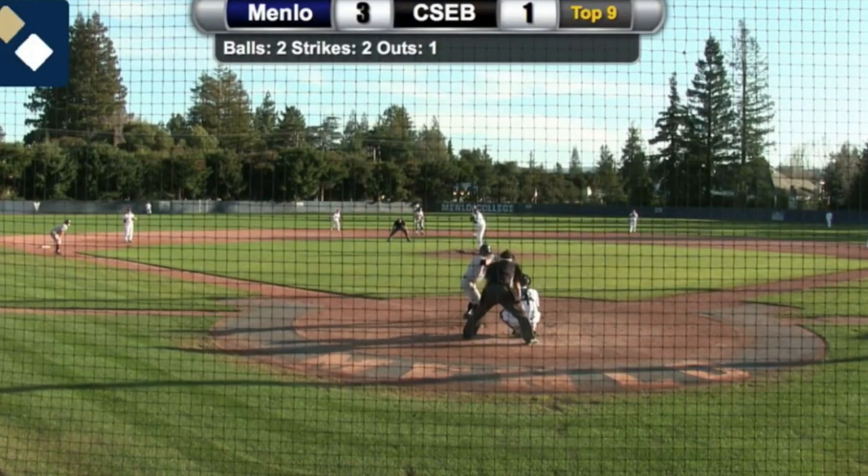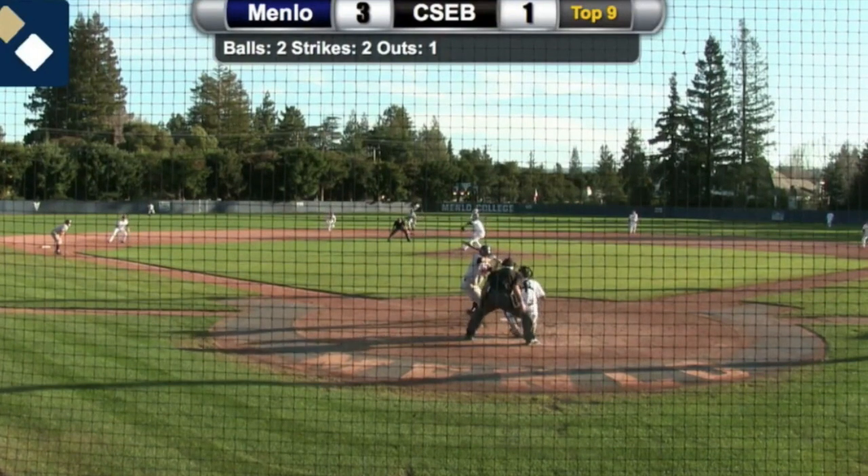We know Adgar has a good arm in center field. Whitfield is averaging left. We haven't seen Canties yet.